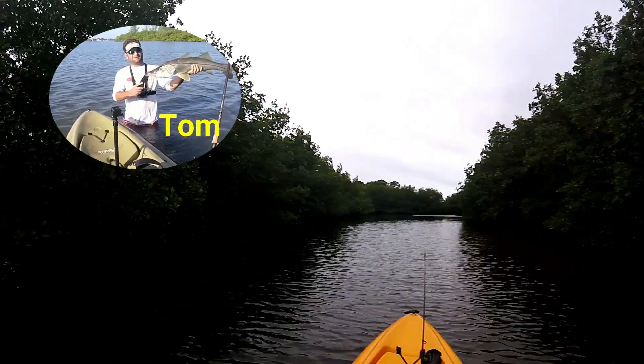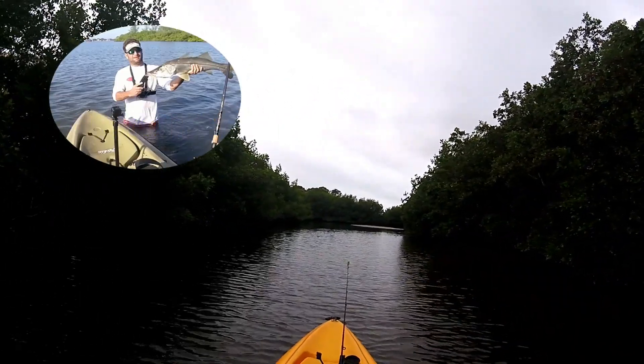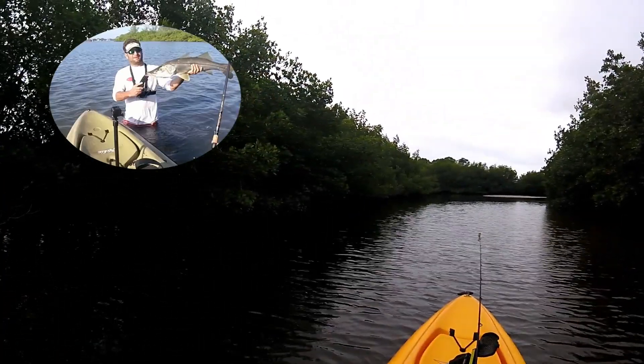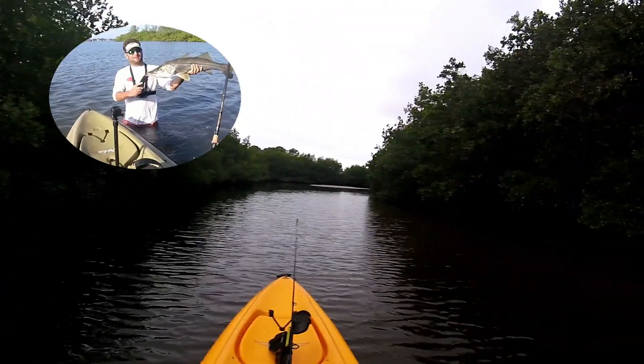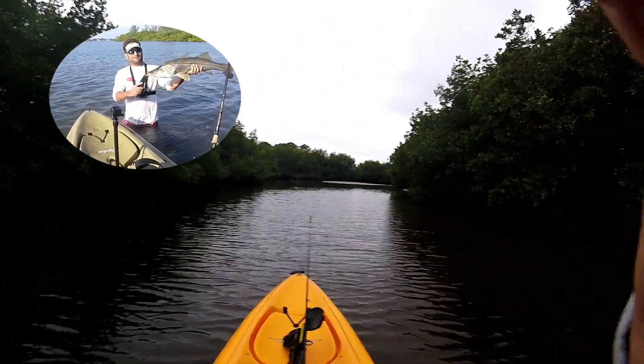Fishing my favorite bayou this morning. It's blowing about 20 miles an hour and there's really nowhere else I can fish, so we'll see if we have a new look.